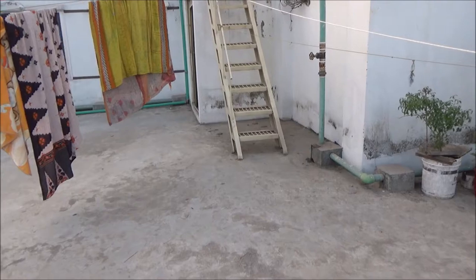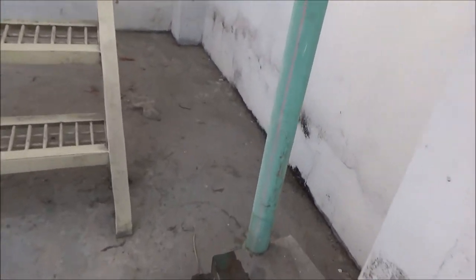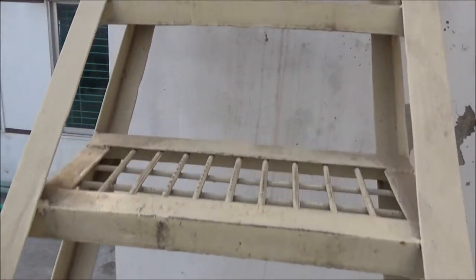I'll show you further when we go one level up. We'll take the stairs to go up, and then Milan is going to explain which section or part of Dhaka we are looking at. Let's go upstairs and continue the video from there. These are very narrow stairs, so we need to be careful climbing these.